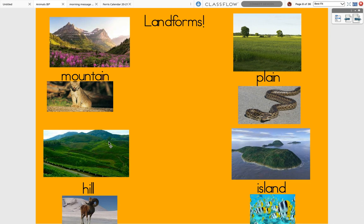And along an island, I put some fish because fish live in the water along the island. Of course, there are lots of different animals that live on all these different kinds of landforms — this is just one example of one type of animal from each.